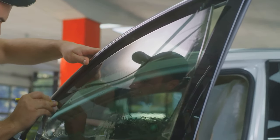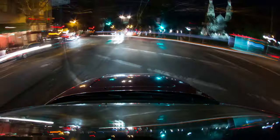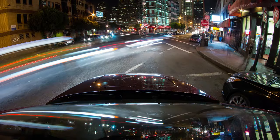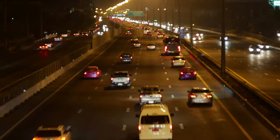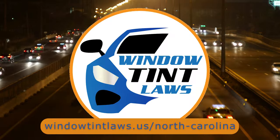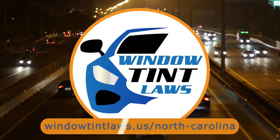So that's the rundown of North Carolina's legal tint limits, the color restrictions, and the potential penalties. It's a lot to keep in mind, but it's all about making sure that everyone on the road is safe. If you need more detailed information, don't hesitate to check out the link provided. It's always better to be fully informed, especially when it comes to legal matters like this.